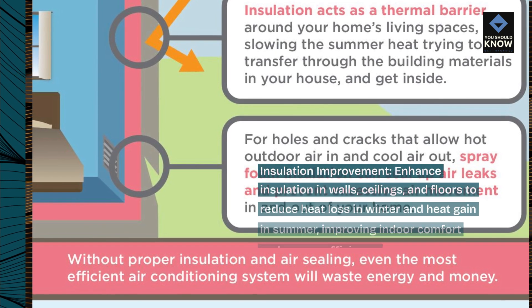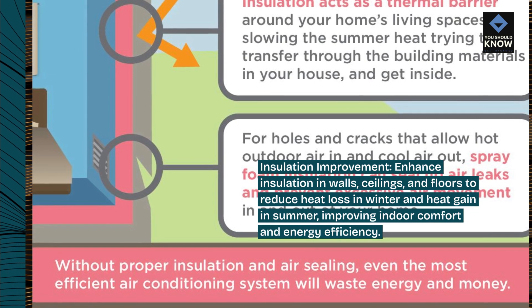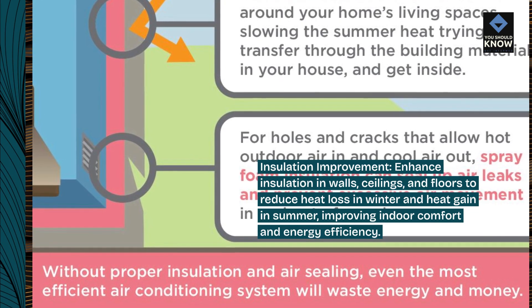Insulation improvement: enhance insulation in walls, ceilings, and floors to reduce heat loss in winter and heat gain in summer, improving indoor comfort and energy efficiency.